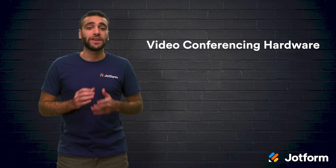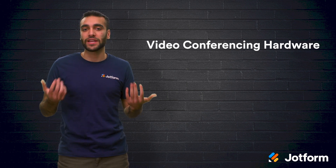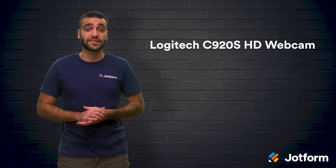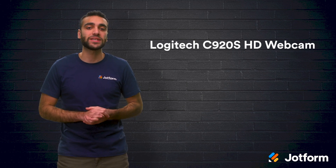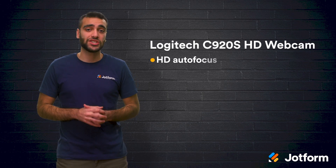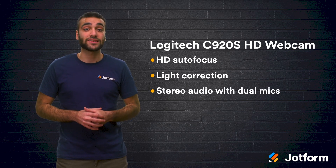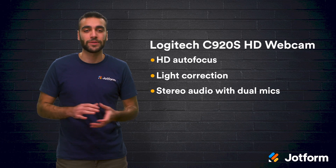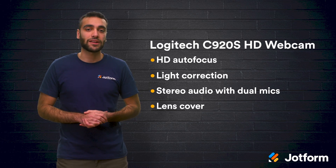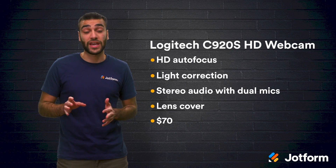Okay, we've talked about video conferencing software. Now let's get into hardware. If you're doing a lot of video conferencing, you're going to want a high-quality webcam. The Logitech C920S HD webcam is a good choice to add to any computer setup for working from home. This webcam comes with an HD autofocus and light correction, which makes for a clear picture. The stereo audio with dual mics allows for a more natural sound. It also comes with a lens cover for privacy outside of your conference calls. This Logitech model is priced at around $70 on most websites, which is a great value for the features that you're getting.